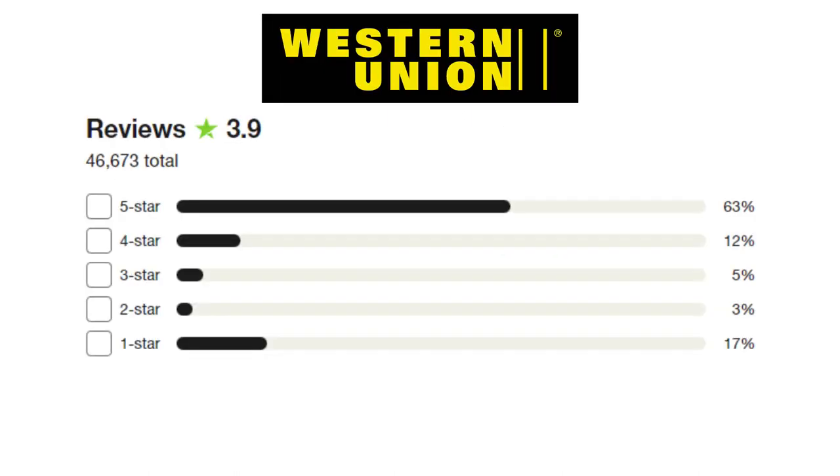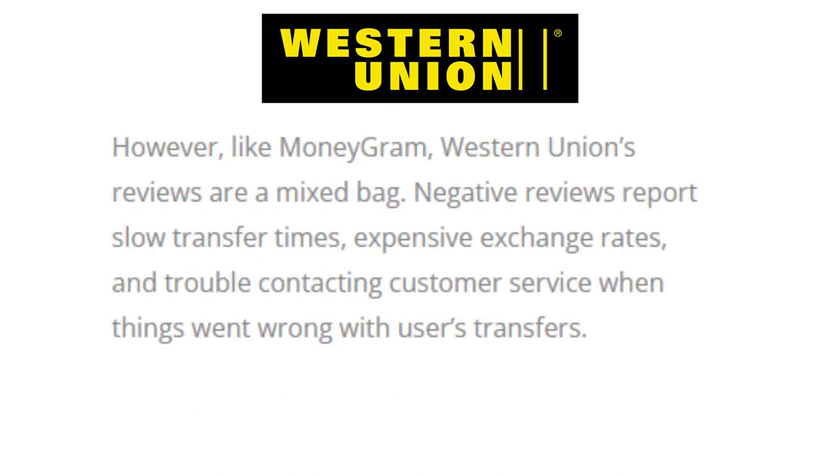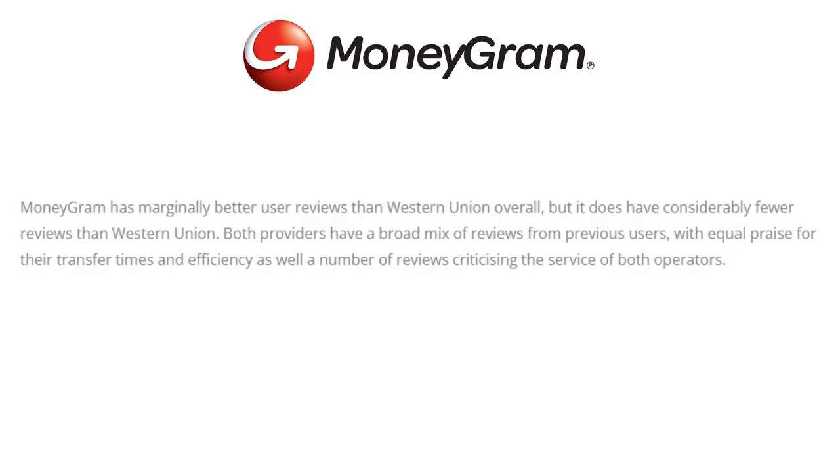Western Union has over 46,000 reviews on Trustpilot with an average rating of 3.9. Positive reviews particularly praise great customer service, ease of use and convenience, and good service at agent locations. However, like MoneyGram, Western Union's reviews are a mixed bag — negative reviews report slow transfer times, poor exchange rates, and trouble contacting customer support when things went wrong. And the winner is MoneyGram, which has marginally better user reviews overall, though it has considerably fewer reviews than Western Union.